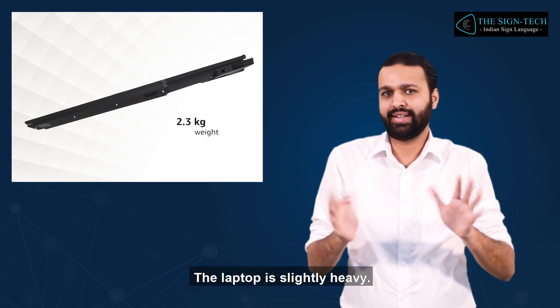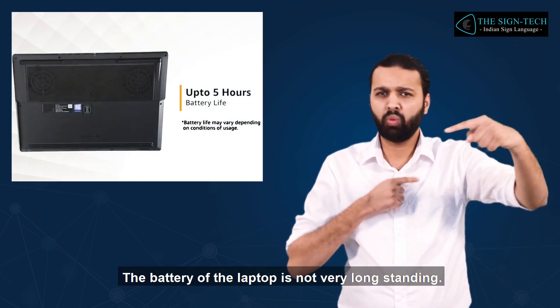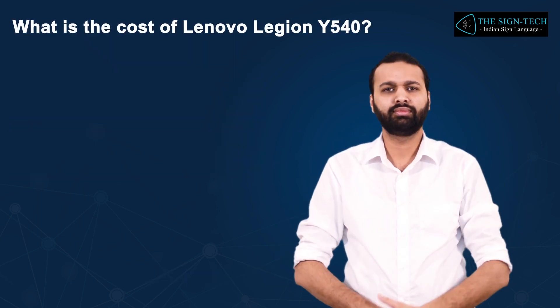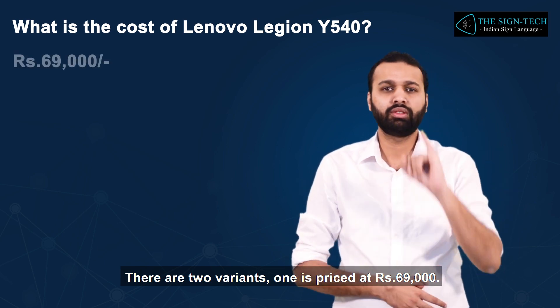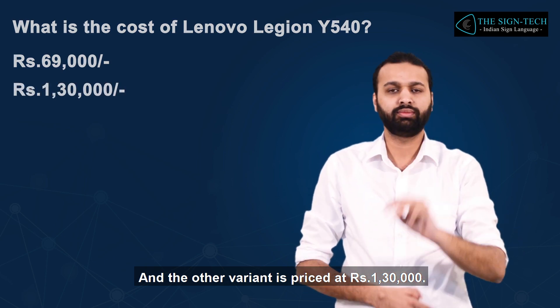The laptop is slightly heavy. The battery of the laptop is not very long lasting. There are two variants: one is priced at 69,000 rupees, and the other variant is priced at 1,30,000 rupees.